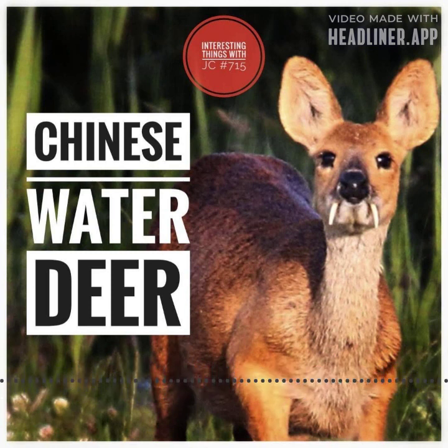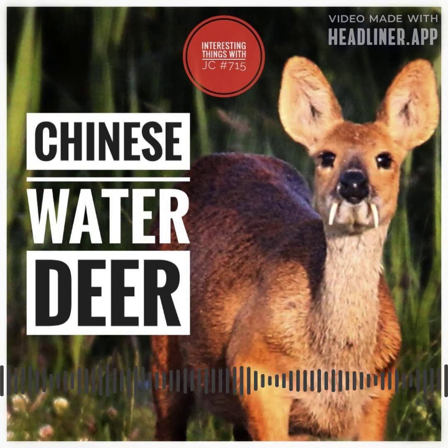Speaking of deer, do you know why the deer got braces? Because he had buck teeth. These are interesting things with JC.